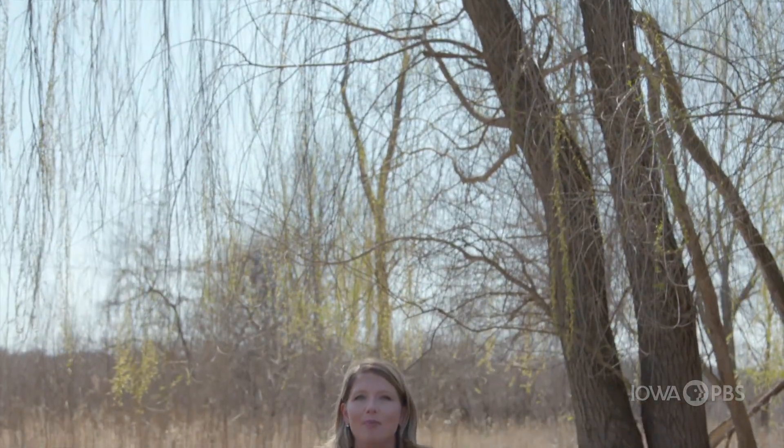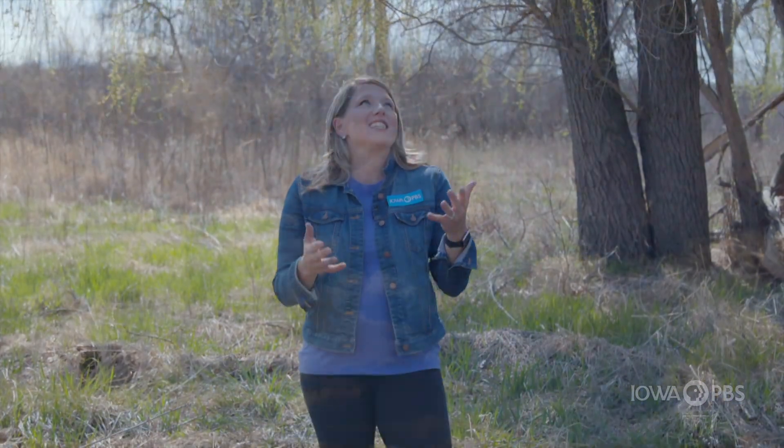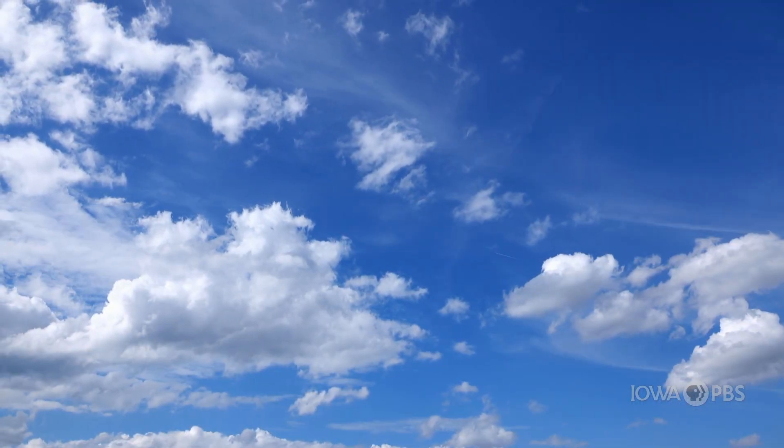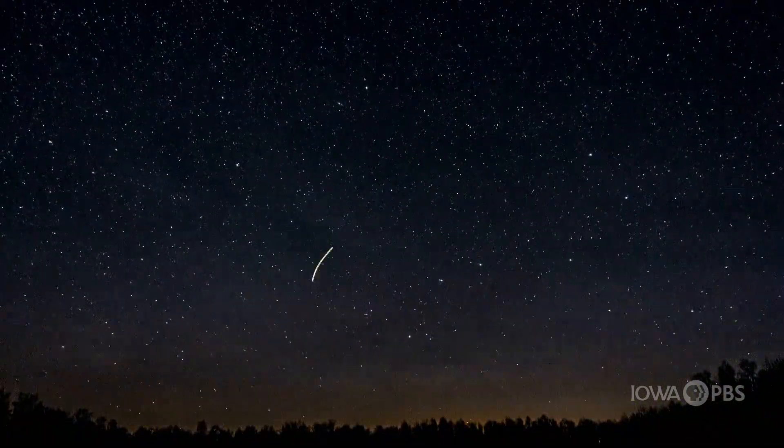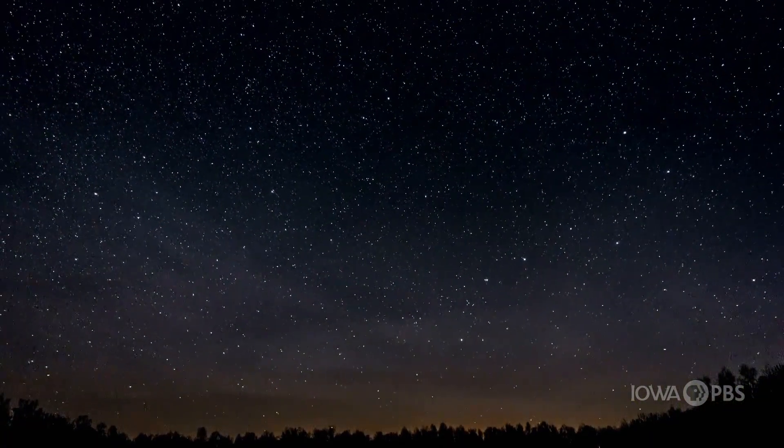Hi everyone, I'm Abby Brown. Looking up in the clouds is a great way to use your imagination. Sometimes I think I see letters or animals. Humans have been examining the sky throughout the ages. And at night when there are no clouds or light pollution, the night sky turns into an amazing light show. Let's learn what's up in Iowa's night sky when we go beyond with the Science Center of Iowa.